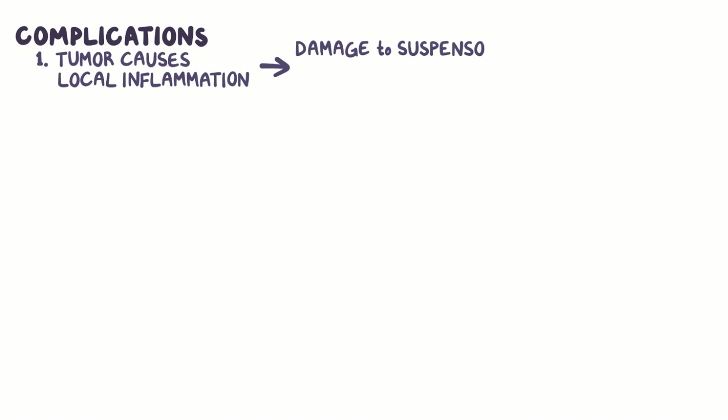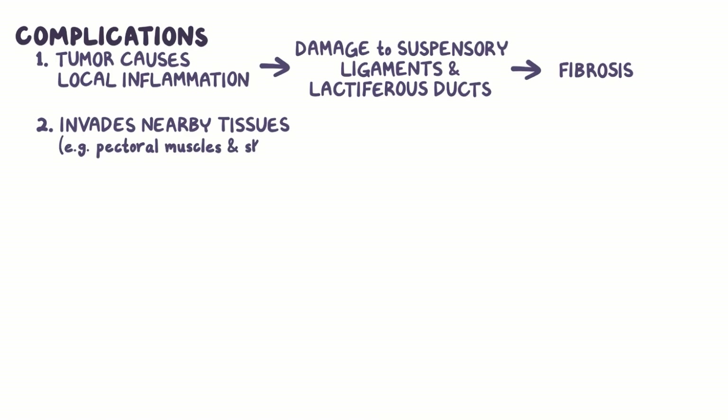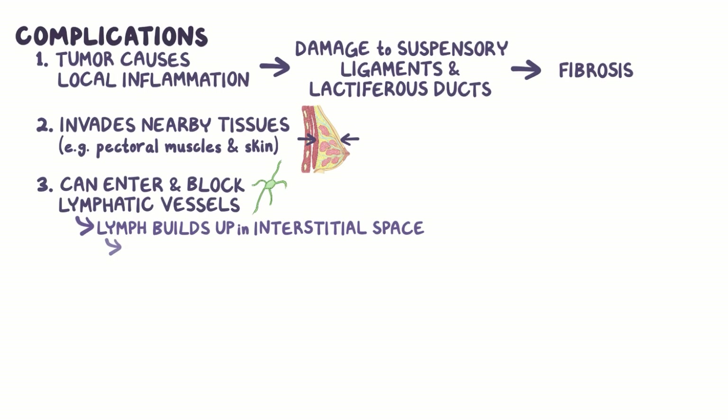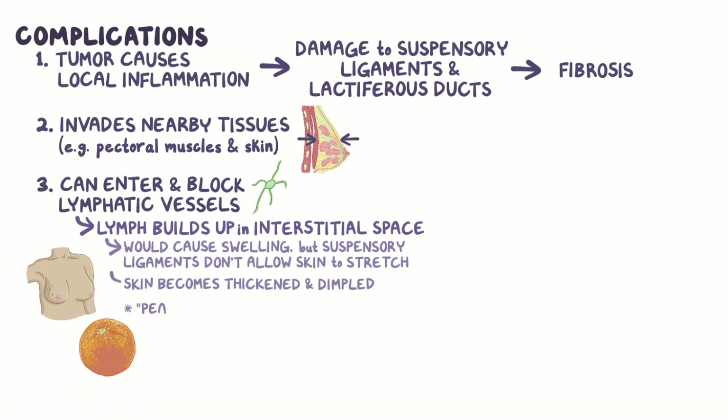Breast cancer can cause a few complications. First, the tumor causes local inflammation, which causes damage to the suspensory ligaments and lactiferous ducts, resulting in their fibrosis. Next, the cancer can invade nearby tissues, like the pectoral muscles below and the skin above. Cancer cells can also enter and block the thin lymphatic vessels, which causes lymph to build up in the interstitial space. Normally, this fluid buildup would cause a swelling, but the attachment of suspensory ligaments doesn't allow the skin to stretch. So, the skin becomes thickened and dimpled, like an orange peel, called peau d'orange appearance.